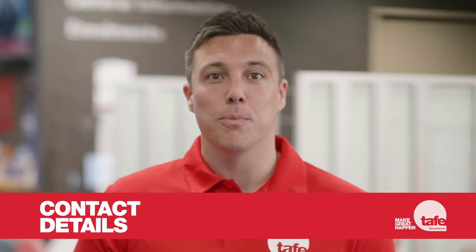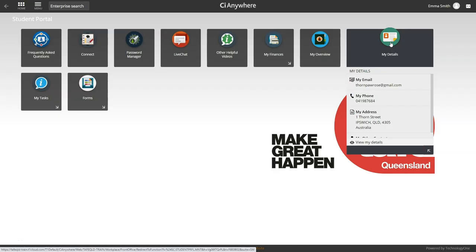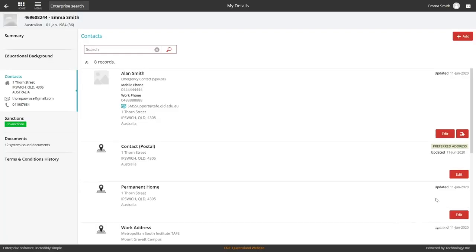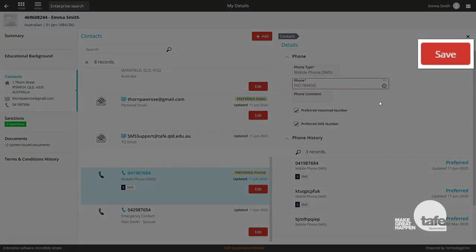It's important to let us know if you make any changes to your contact details. If your details are incorrect, you could miss out on important information such as timetable updates, student surveys and graduation invitations. So if you change address, update your email address or get a new phone number, remember to update it in the student portal.